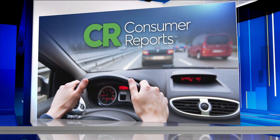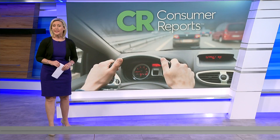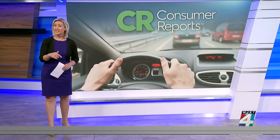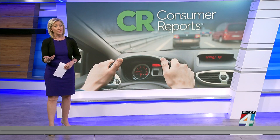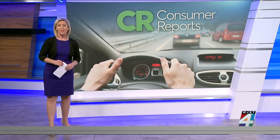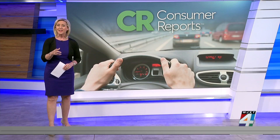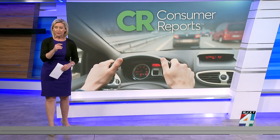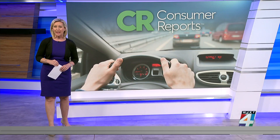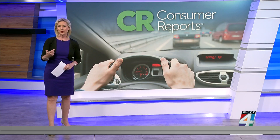There is a push to update fire safety policies in cars after a new study found harmful flame retardants are present inside most vehicles. These chemicals include those known or suspected of causing cancer. Researchers with the Green Science Policy Institute and Duke University say manufacturers add the chemicals to seats and other parts of the car's interior based on outdated federal requirements. Now Consumer Reports is calling on the National Highway Traffic Safety Administration to update its fire safety standards.